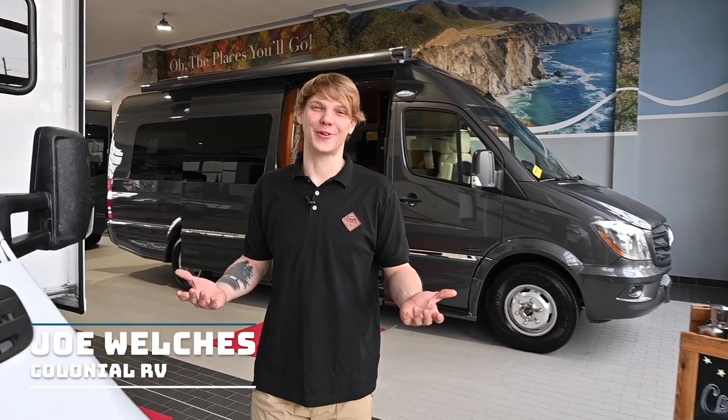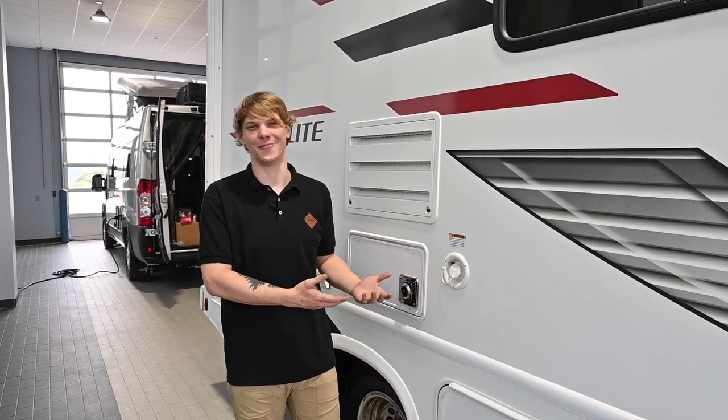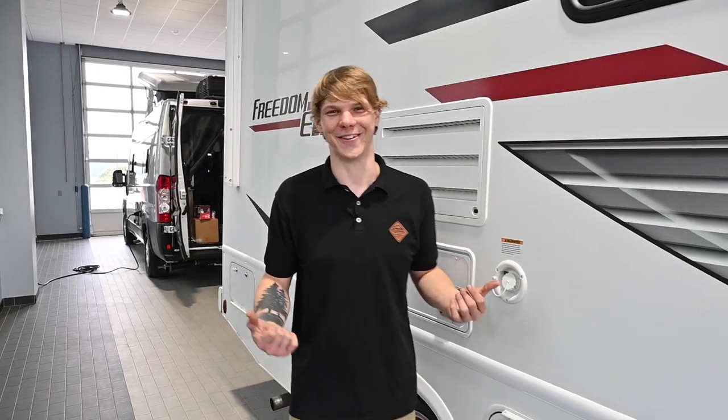Hello everyone, Joe Welch here from Colonial RV. If you've ever dreamed of owning an RV and hitting the open road, buying a used one can be a great way to make that dream come true. But there are some key things you're going to need to know to make sure you're getting a good deal and not a lemon on wheels. Today we're going to dive into the top 10 essential things to look for when buying a used camper van, RV, or motorhome. So buckle up and let's get started.